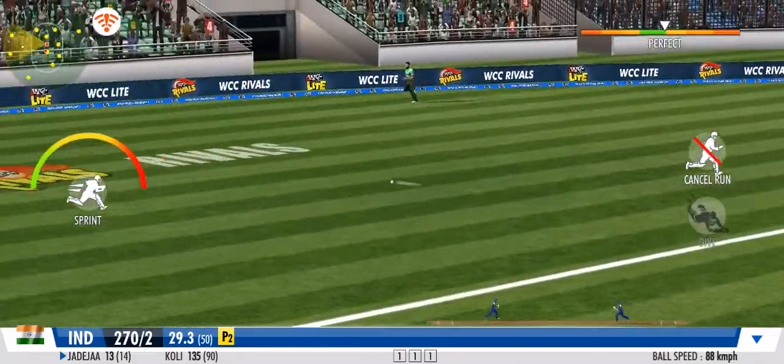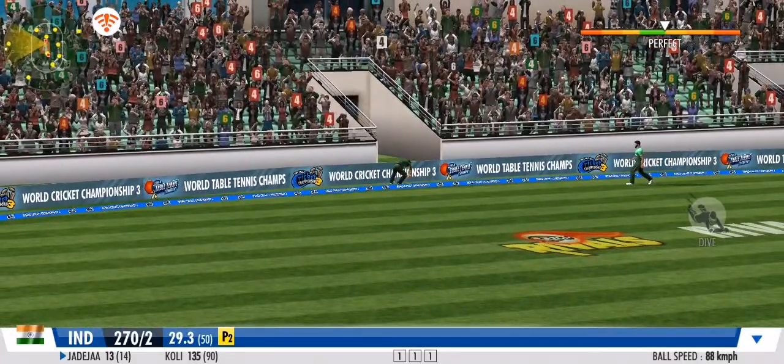He's played it with soft hands and to the onside. He's making it look easy — no need to run for it.